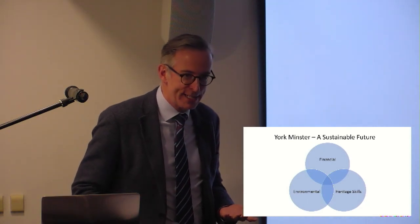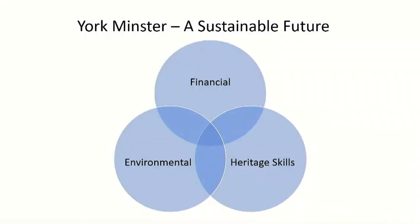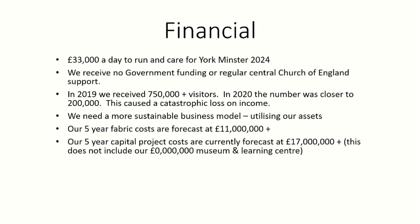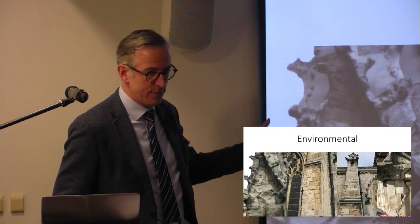When I talk about sustainability I mean three core strands: financial sustainability — so we always have the money to care for the Minster and its precinct; environmental sustainability — so we can meet the challenges of a rapidly changing climate; and heritage craft skills — so we always have the skilled people to look after these precious buildings. It costs £33,000 a day this budgetary year to safely open the Minster. We're working on about 10% of the building at the moment and receive no regular central government funding, unlike our European cousins.